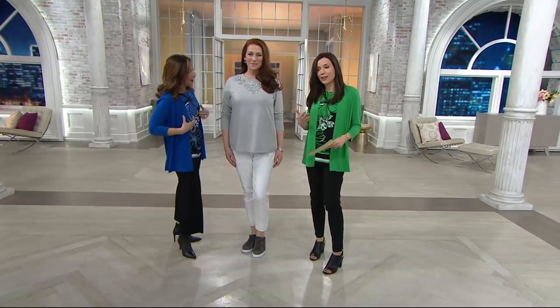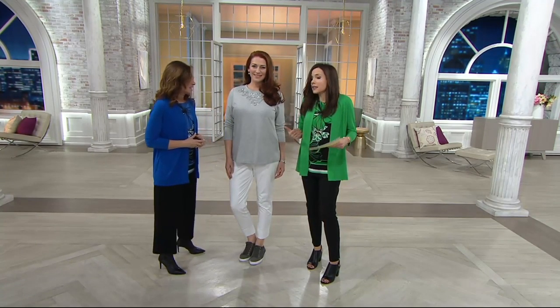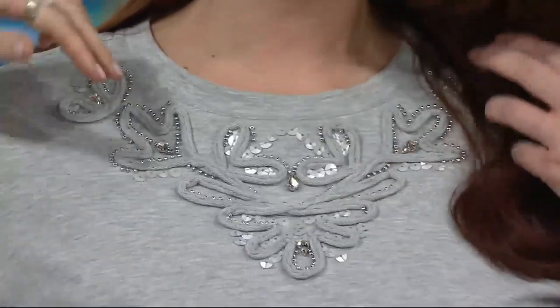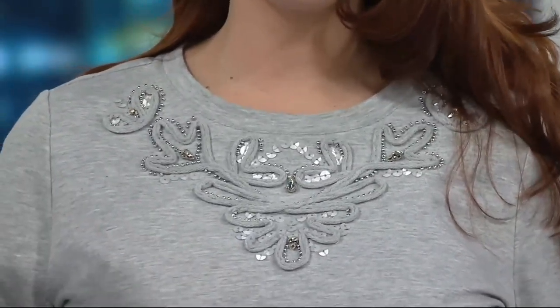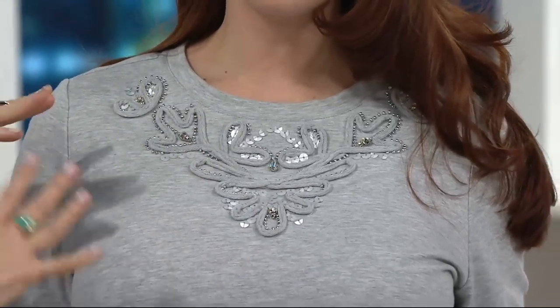This is a sweatshirt done right, and it's also what we're seeing right now. A lot of design houses are doing this idea of athleisure kicked up a notch, even more polished. So sweatshirts with embellishments — and everyone's doing it. You're seeing it. You go into J.Crew and you see all these beautiful sweatshirts, but they're all embellished.